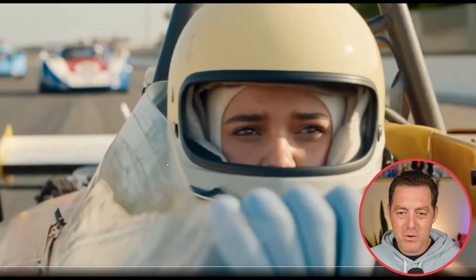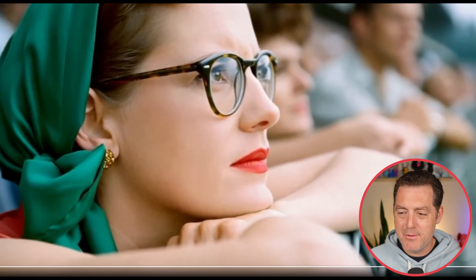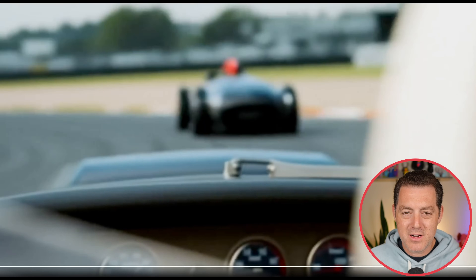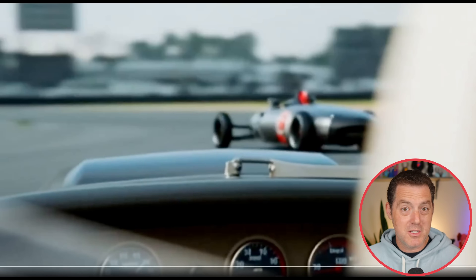Beautiful old cars going by. The woman's face looks flawless — I can't find a single mistake with her blinking, her glasses, her hands. Really just perfect. There's a little bit of an issue: look how the wheels in this car kind of come out and spin out. Can't tell what's forward, what's backwards, but still really, really good.